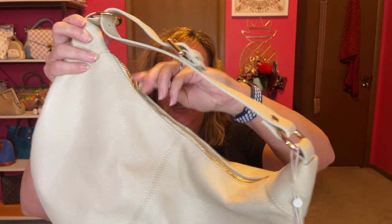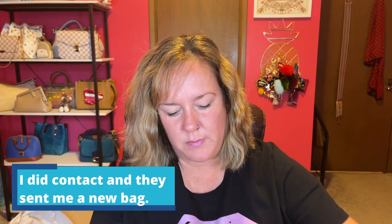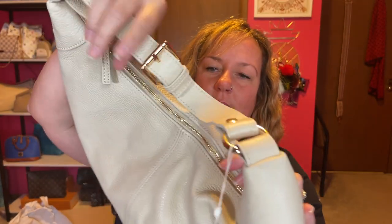The zipper is a little wonky — that's the only downside I'm seeing so far. I think the hobo shape makes it a little harder to zip. I really want to use it more to give you a review and update on whether I need to wax it or reach out to them. It does close, but it's a little tricky zipping it back. Let me know if you have any tips or tricks for the zipper.